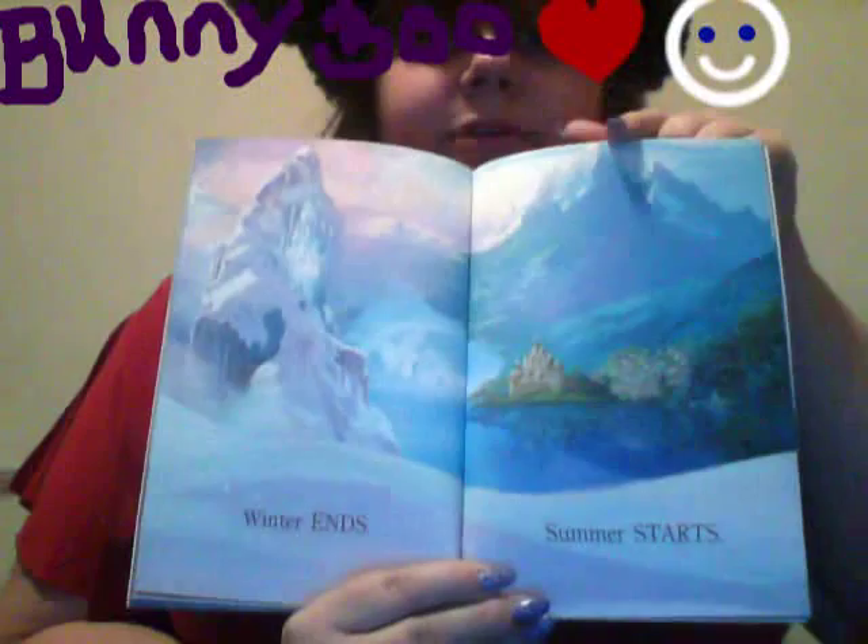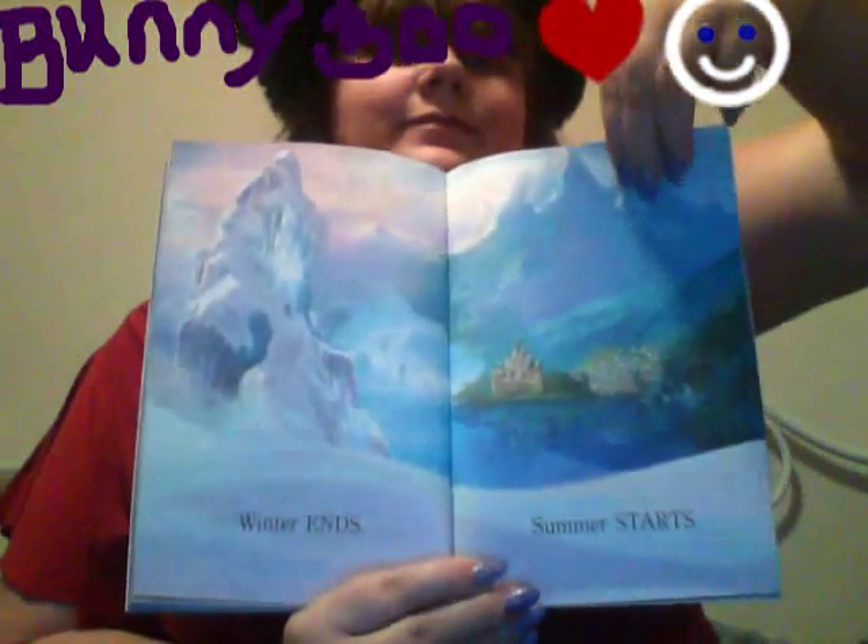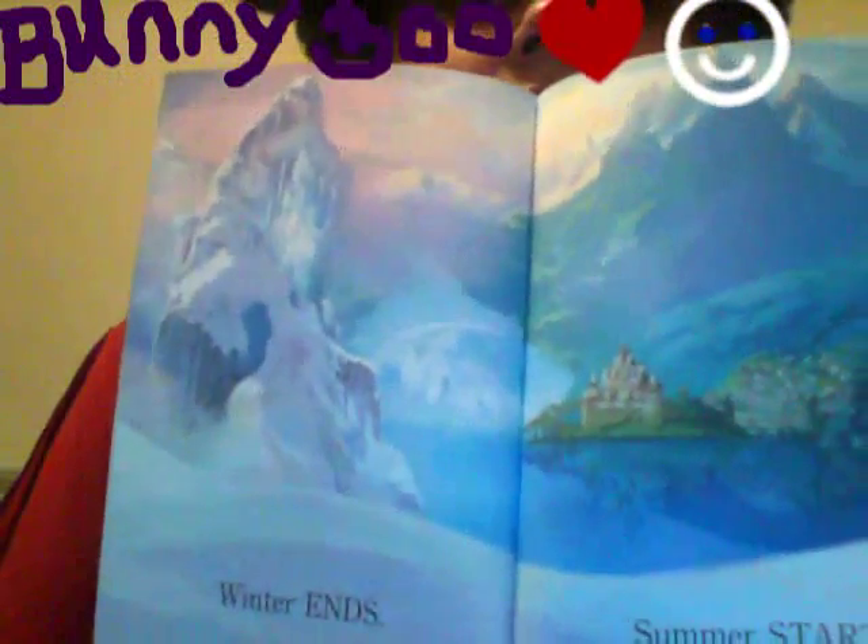Winter ends. Summer starts. Look at that. Isn't that gorgeous? They did a very pretty job.